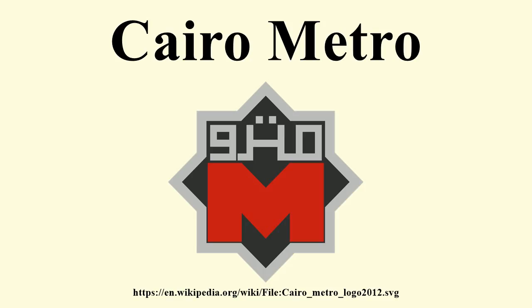Cairo Metro operates from 5:00 till 1:00, with a total of 20 working hours all year, except during the holy month of Ramadan, which operates from 5:00 till 2:00 with a total of 21 working hours, while the remaining hours are reserved for maintenance work. The ticket price is one Egyptian pound for each journey, regardless of distance.